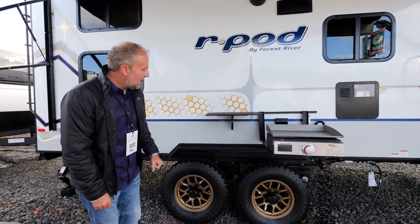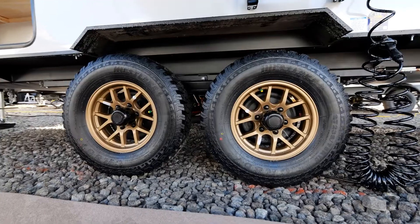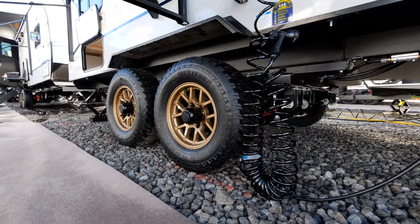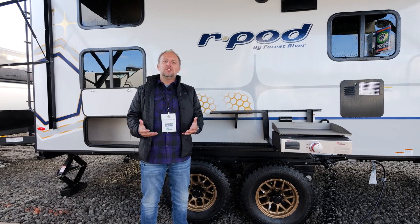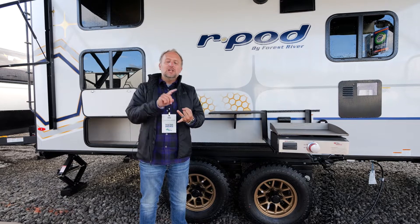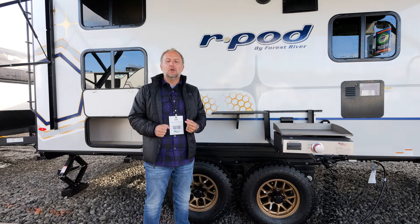When you see these all-terrain tires, remember that behind there is our new Kurt Beast Mode suspension system. Whether your travels take you only on the highway or a little bit farther off the path, the Kurt Beast Mode suspension system is going to deliver you a safer, easier tow that is going to reduce sway, reduce bucking, and allow you to pull smoothly and safely down the highway.